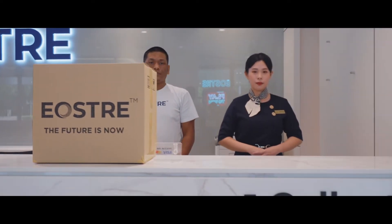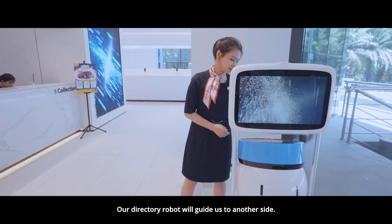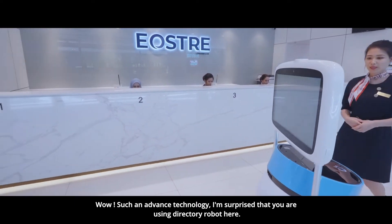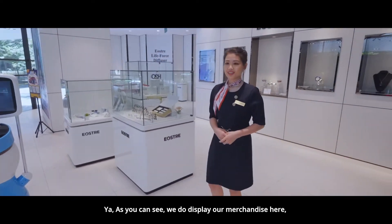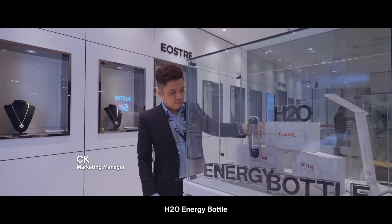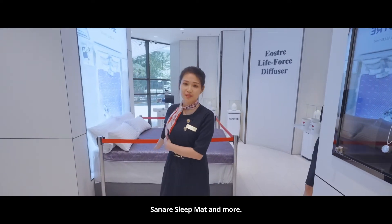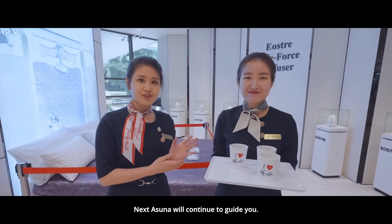Our directory robot will guide us to another side. Wow, such advanced technology! I'm surprised that you are using a directory robot here. Is there any more product on the other side? Yes, as you can see, we display our merchandise here such as Damarin, HelloDNA, H2O Energy Bottle, Vitality Pendant, Quantum Disc, Sunara Sleep Map and more! We also provide welcome drinks for you. Next, Asuna will continue to guide you.